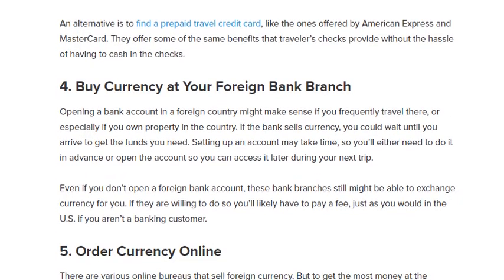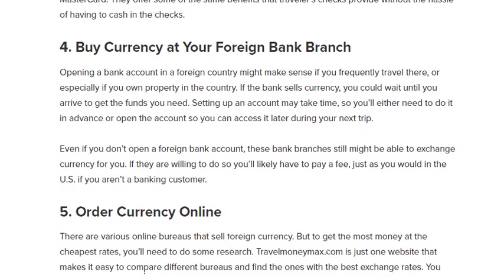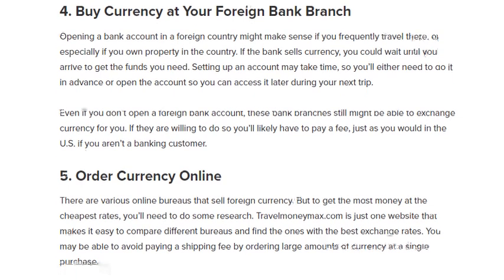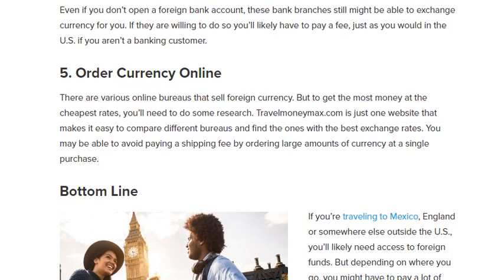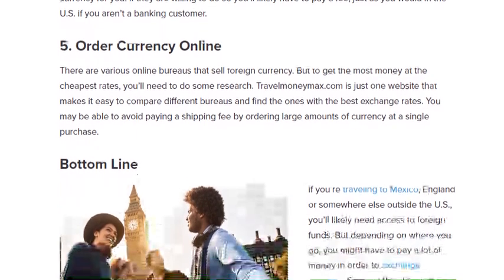An alternative is to find a prepaid dollar credit card, like the ones offered by American Express and Mastercard. Number four: buy currency at a foreign bank branch. Opening a bank account in a foreign country might make sense if you frequently travel there, or especially if you own property in that country. If the bank sells currency, you could wait until you arrive to get the funds you need. Even if you don't open a foreign bank account, these bank branches might still be able to exchange currency for you, though you will likely have to pay a fee.